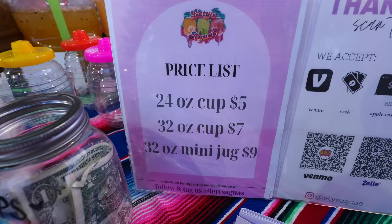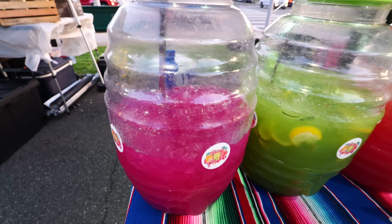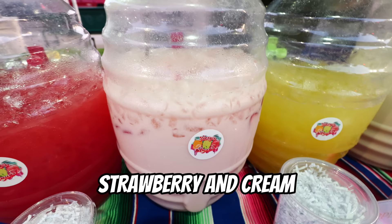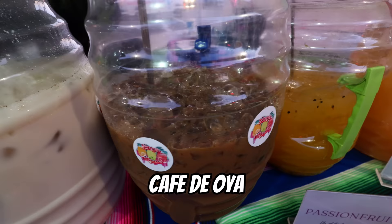Let's see what they got. It looks like you get different sizes — 24 ounce for $5, or if you're kind of a big drinker, you could get that big 32 ounce jug for nine bucks. They have about nine selections here, starting with mango dragon fruit lemonade, which already looks very good. Also cucumber lemonade, watermelon, strawberry and cream, pineapple, horchata, cafe de olla, passion fruit, and melon.